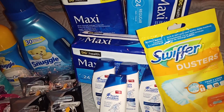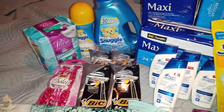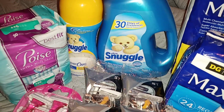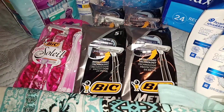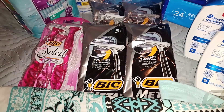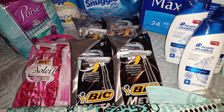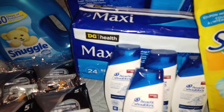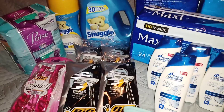Next up was our cat food — we had to get that. There should be a big 20-pound bag of cat food, and it was going to go with the snuggle. Along with the snuggle, I picked up one of the big razors using a digital coupon, and then I picked up the maxi pads. The total out-of-pocket for that transaction was $15.20 with a savings of $11.